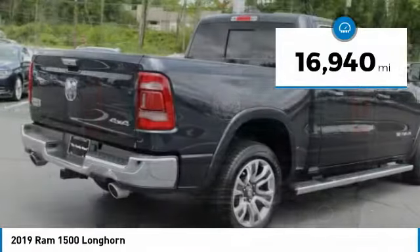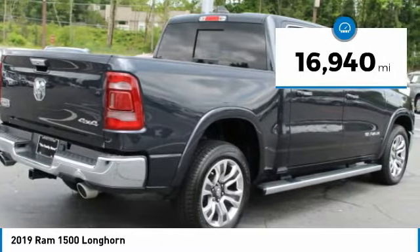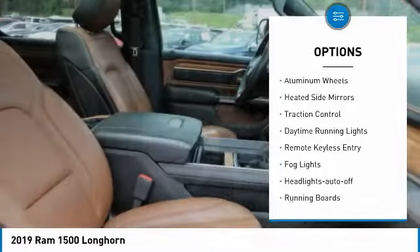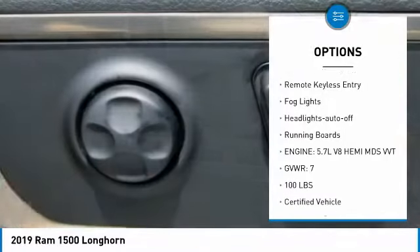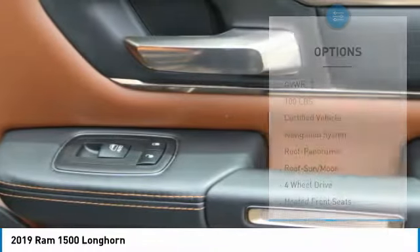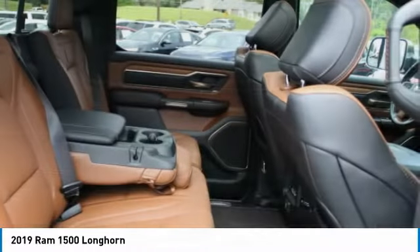This vehicle has less than 20,000 miles. Here are some of this vehicle's great options: towing package, bed liner, aluminum wheels, heated side mirrors, traction control, daytime running lights, remote keyless entry, fog lights, headlights auto-off, and running boards.